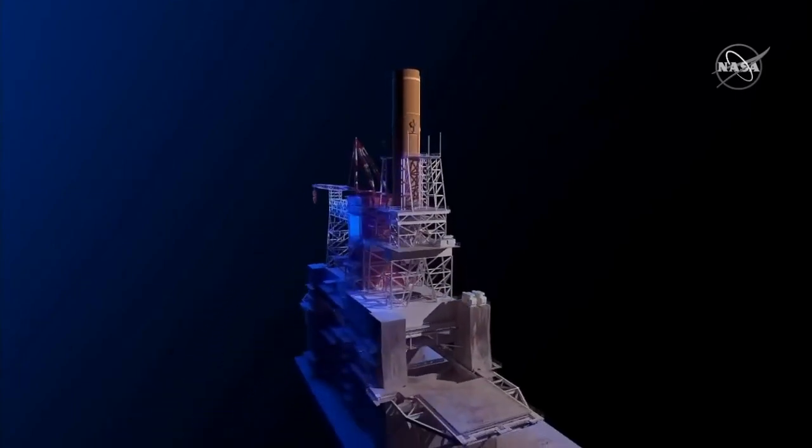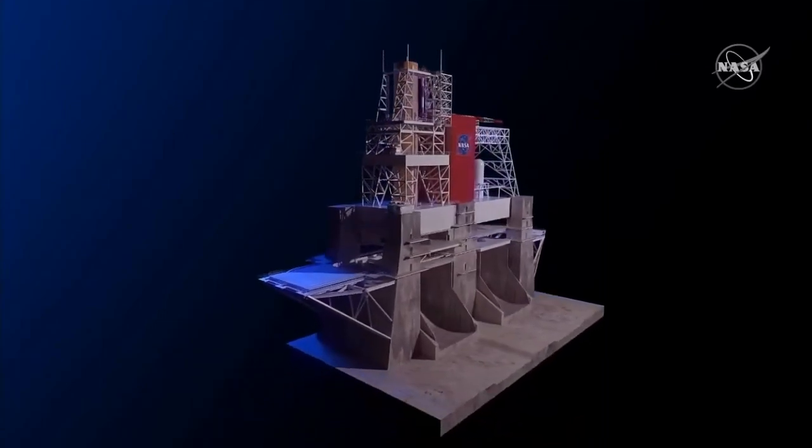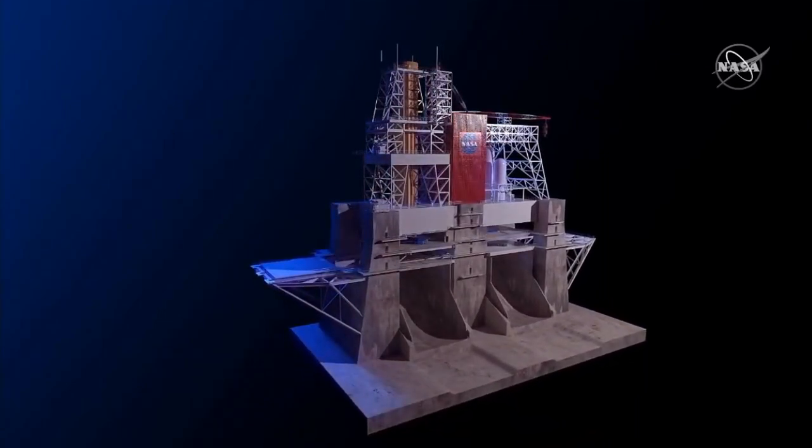The core stage for Artemis I fires up for the first time at NASA's historic V2 test stand.